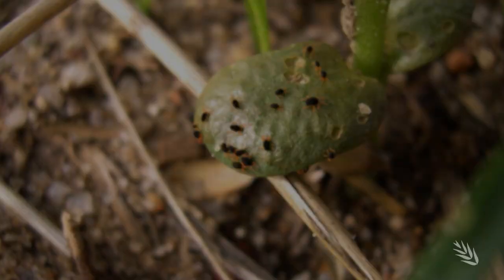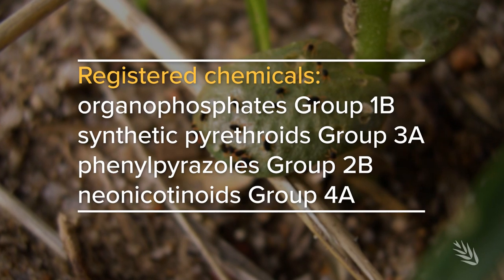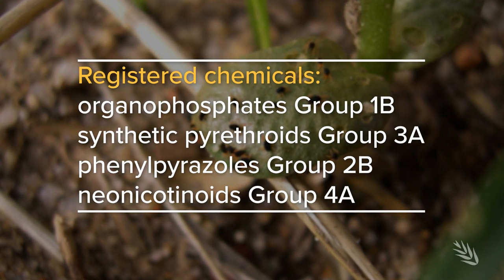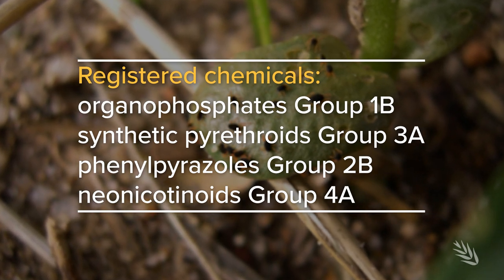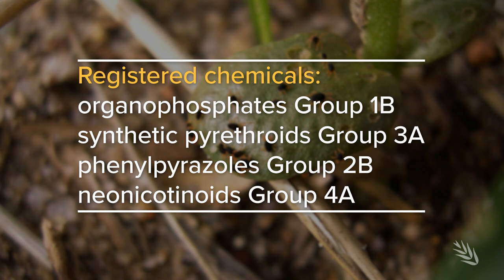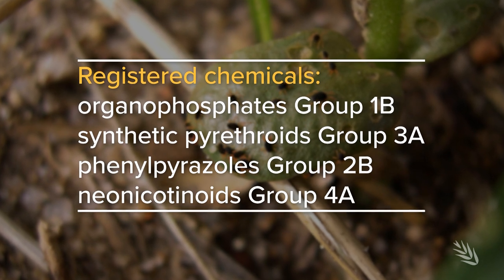To control the mite in grain crops, four chemical subgroups are registered. However, resistance to organophosphates and pyrethroids in red-legged earth mites is widespread in WA and present in parts of South Australia.